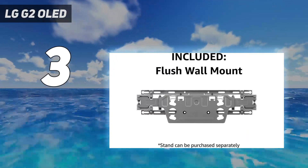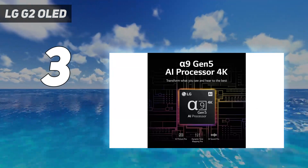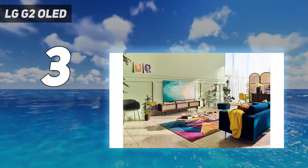The LG C2, which we're currently testing, may end up being a better purchase for most people, but until then this is the best OLED TV you can buy.